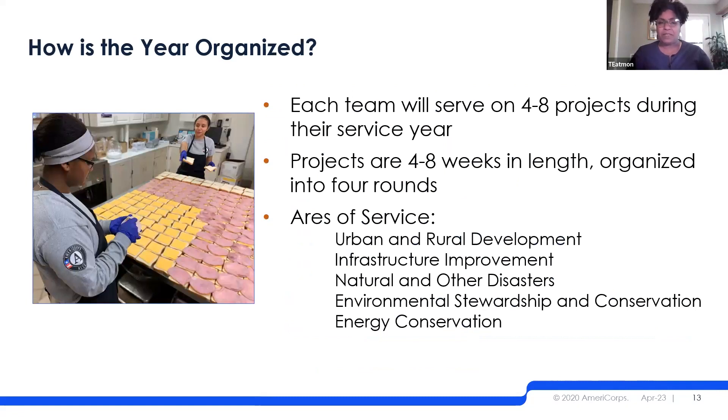Our members come in the middle of summer and serve for 10 months, generally serving four to eight projects and going from one community to the next. They could be in Mississippi in August, Florida in October, then Massachusetts, then back to Tennessee. Projects are generally four to eight weeks in length, but can be as short as two to three weeks or up to ten weeks depending on the needs of the agency. There are multiple opportunities to apply throughout the 10-month service period.